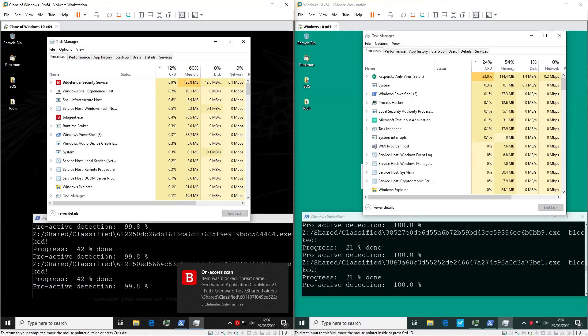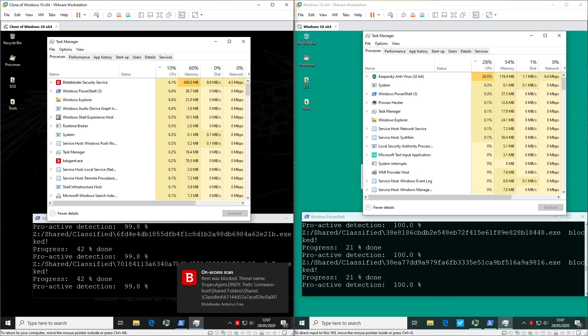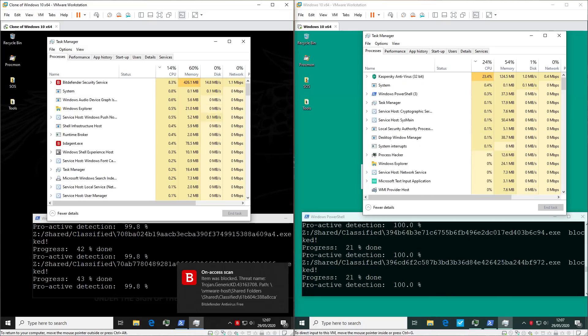The tests are progressing reasonably fast, but let's speed things up.